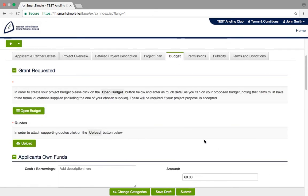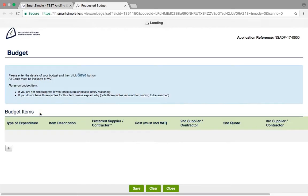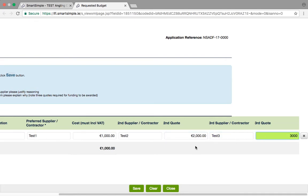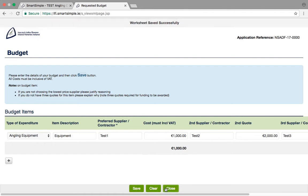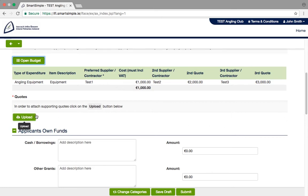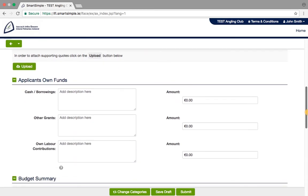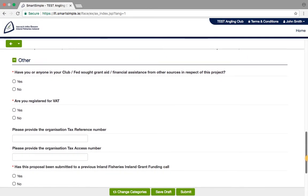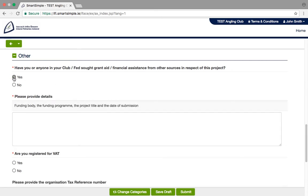Budget: you can enter your budget details in a similar manner to the project plan. You must enter each element of your budget. For governance and audit reasons, you must supply three quotes for each item in the budget. Press the plus sign to add more budget items. Once you are finished, press Save and Close to return to the form. You must then upload quotes to support the costs included in the budget. Information is required on any funds you will contribute to the project. Details on match funding can be found in the Funds Guideline Booklet. Tell us about any funding or projects you have completed previously.